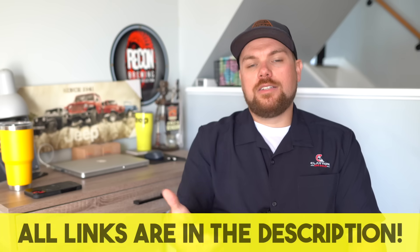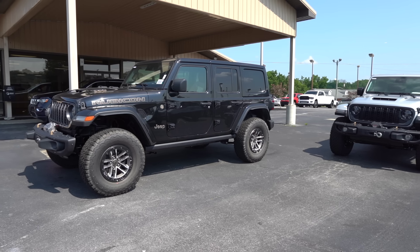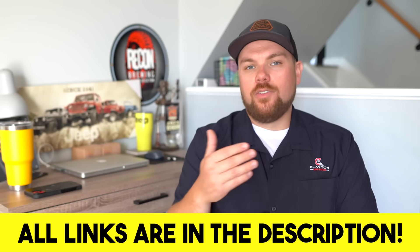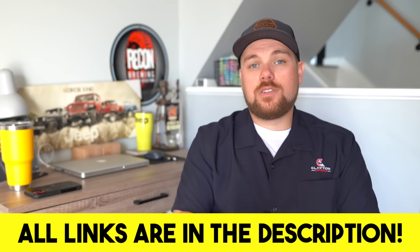If you're looking to pick one of these up, check out our dealership affiliate program. We'll get you connected with Dan Cummins down in Paris, Kentucky — they'll give you a fantastic deal as soon as pricing is available. Lindsay already has a waitlist of people looking to order the 2024 Gladiator and will be reaching out as soon as they can place orders to make sure you're number one on the list.